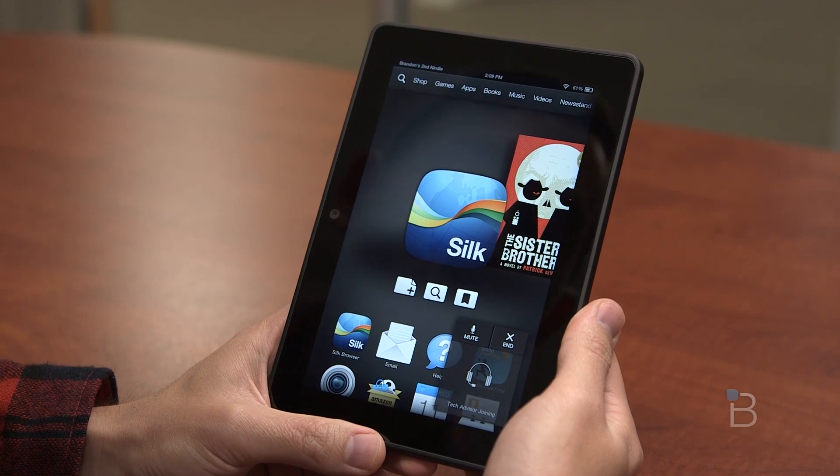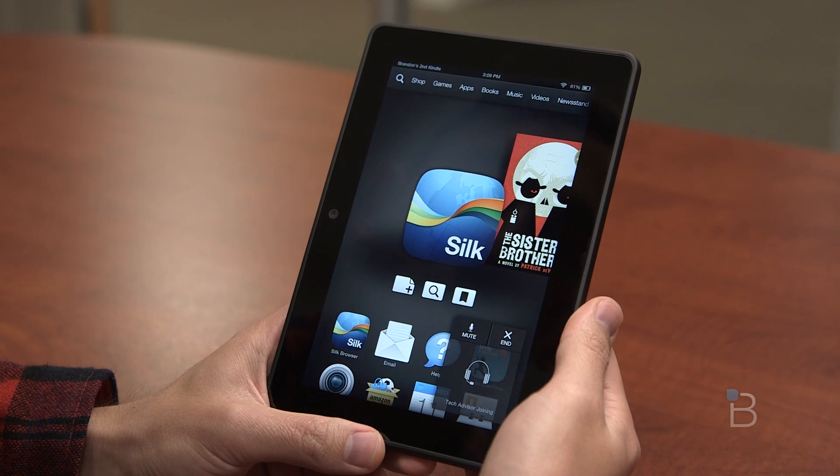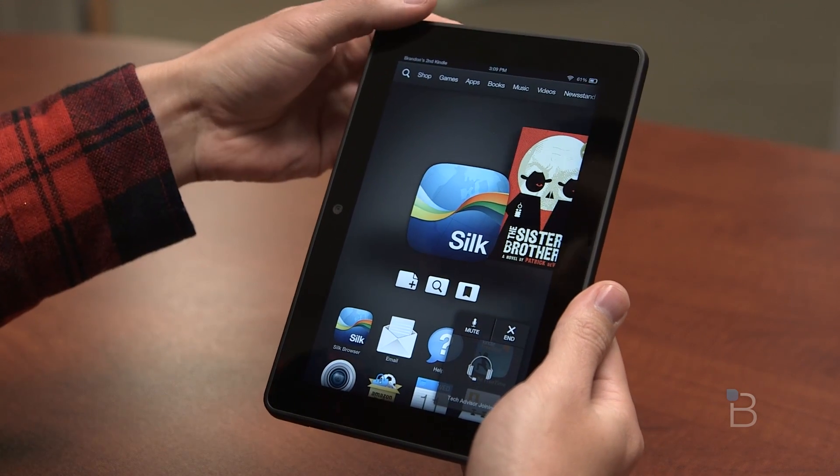It looks like we've got someone joining up. Thank you for using the Mayday button, my name is Wendy — how can I help you with that?